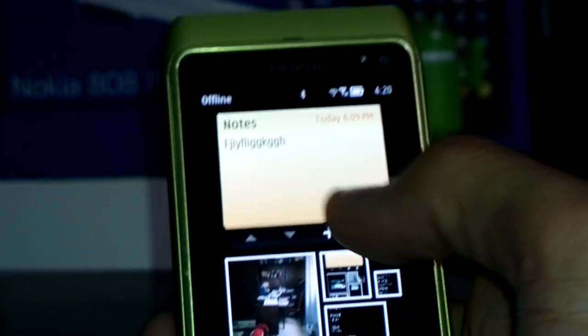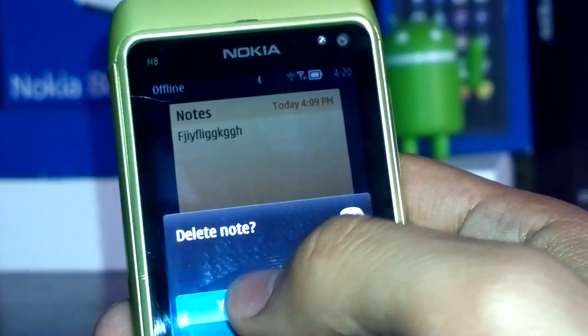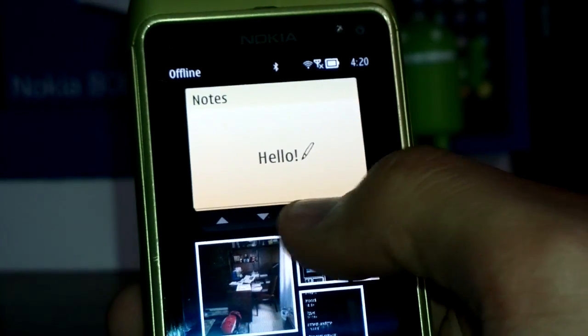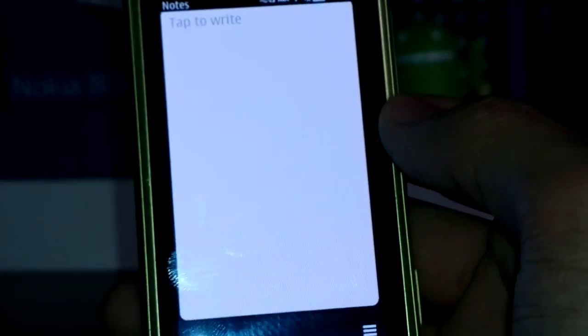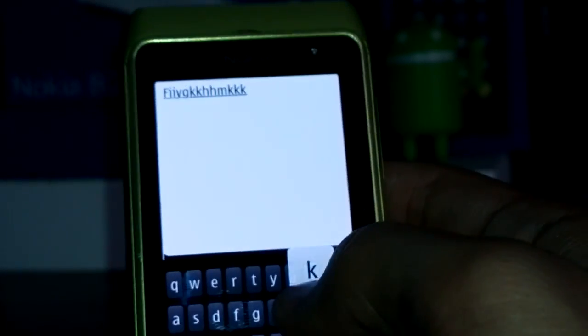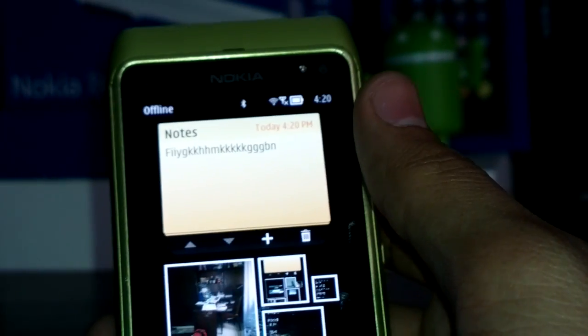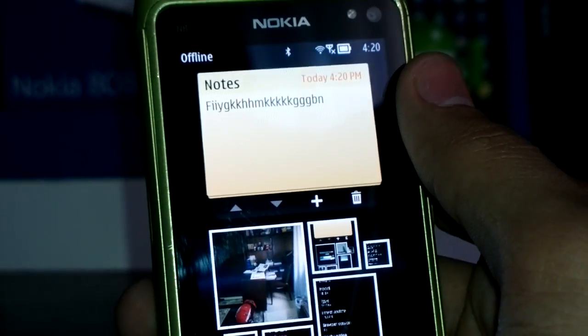So if I just click here and click Delete, it'll delete my latest note, and I can add another note. The keyboard is still the same — it hasn't been changed, nothing new there. So if I just save that and go back to my home screen, the note is there now. As you can see, I can quickly read and organize my notes from my home screen.